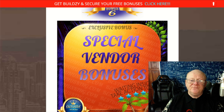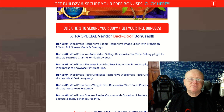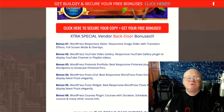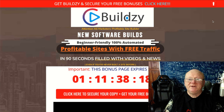You've also got my special vendor backdoor bonuses. Bonus one is the WordPress responsive slider, bonus two is a WordPress YouTube video gallery, bonus three is the WordPress Pinterest portfolio, bonus four is WordPress posts grid, bonus five is the WordPress post widget, and bonus six is the WordPress courses plugin. You can click the first link below this video to go through those and see what they do — they are fantastic extras from the vendors.